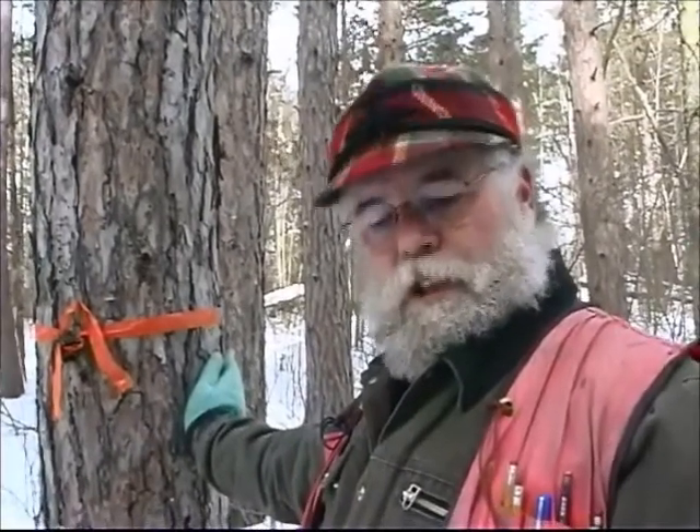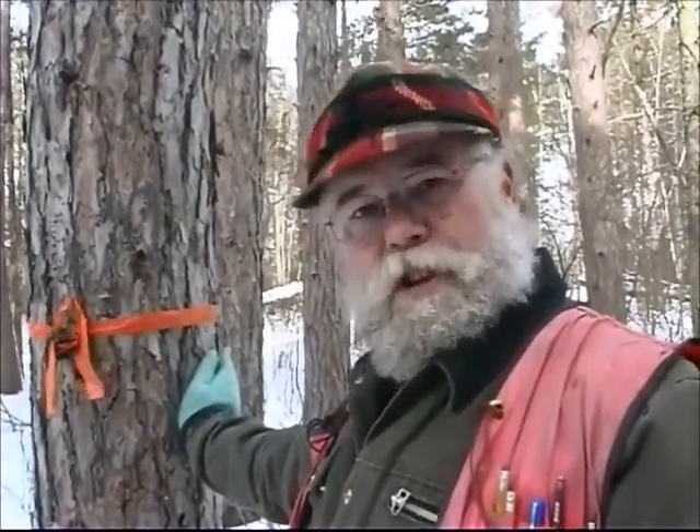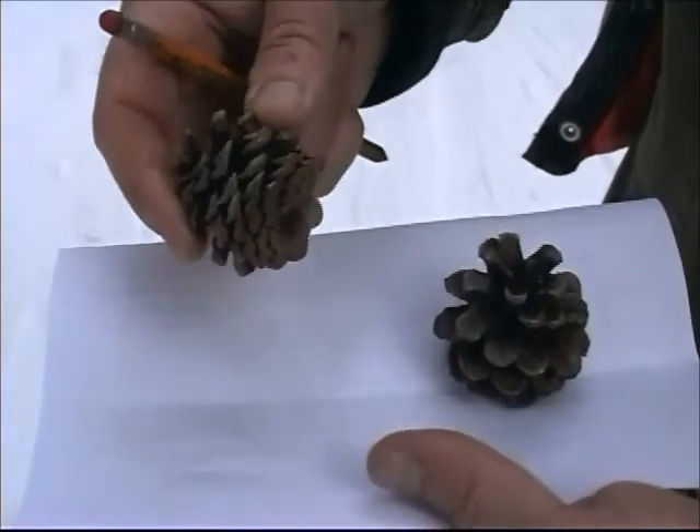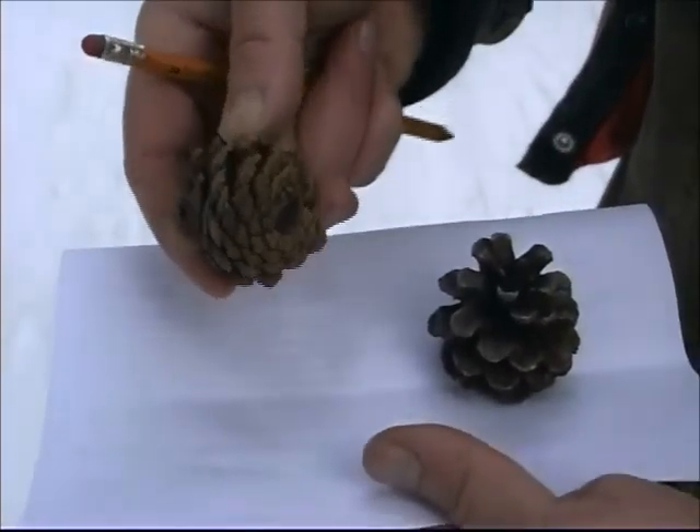This Norway pine germinated in about 1927. It is 13.2 inches in diameter at breast height. The cones of Norway pine are round and ovate. You can see the scales on these.